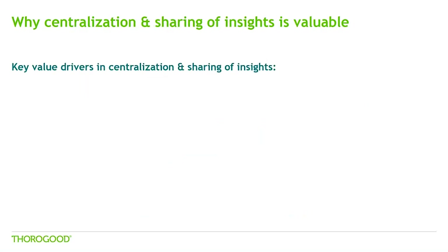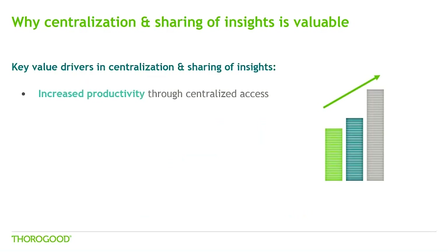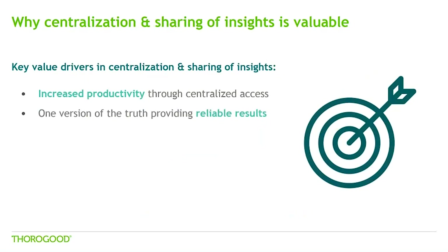Let's take a look at the key value drivers of centralisation and sharing of insights. Centralisation increases productivity because business users can access reporting and analytics without the need to look through different servers, file shares and websites. This allows them to focus on analysis and collaboration rather than finding information. It also means we have a reliable single point of entry for reports and documents, with knowledge that these are up to date, leading to users spending less time checking information and more time on decision making.